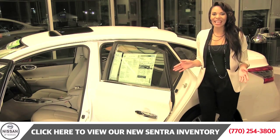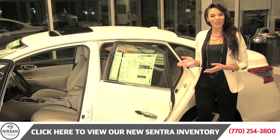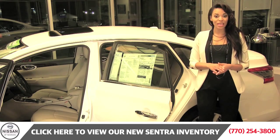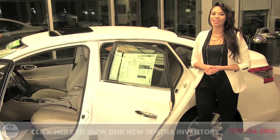Like a high-end sedan, the Sentra is packed with available driver-focused technologies like Nissan Connect with mobile apps integration, streaming audio via Bluetooth to pump all that music through the car. The Sentra's tires also let you know when they need air and when they've got enough.